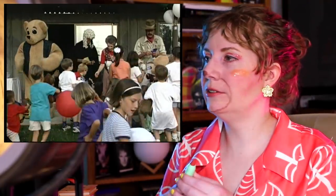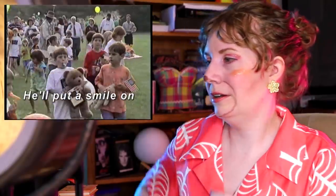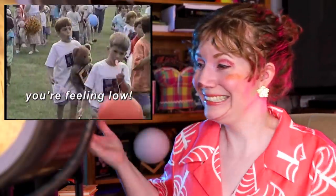Typical millennials and their participation trophies. Happy birthday, Hampton Bear! Happy Birthday was copyrighted — it was really stupid — and it turned out they didn't have the rights. He'll put a smile on your face whenever you're feeling glad.